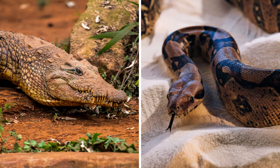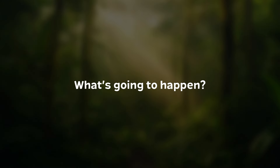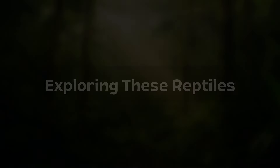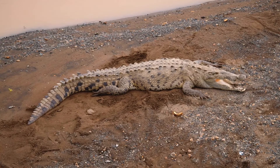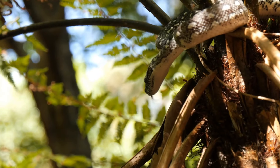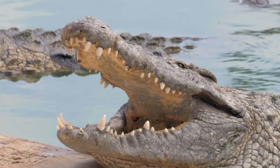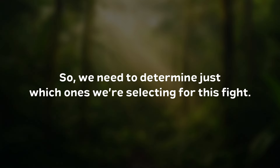So, the stage is set. It's a crocodile versus a python. What's going to happen? First, we need to explore these reptiles so we know exactly what we're getting into. Because we're ready to send a crocodile and a python into battle, but it's not like there is just one crocodile or one python in the world. So, we need to determine just which ones we're selecting for this fight.